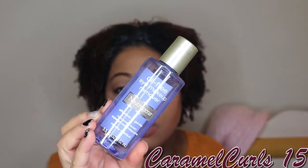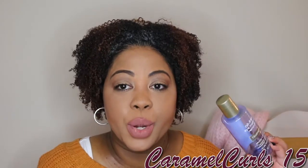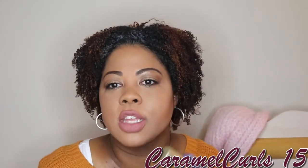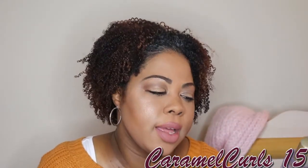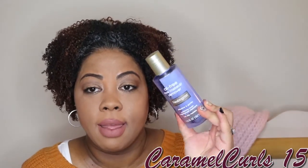Next up, we have the Oil-Free Eye Makeup Remover by Neutrogena. This is a staple for me. I have one backup — I need to buy two more, just in case, because I know when I have the baby I'm not going to get out as much. This is a staple as long as they do not change the formula. But if I'm on a budget, I will buy the Equate brand by Walmart.